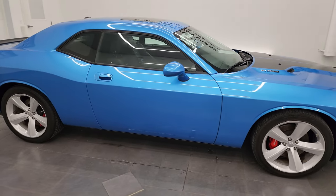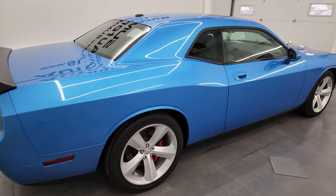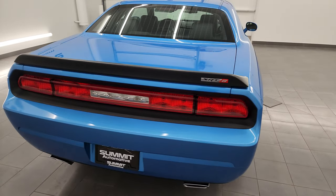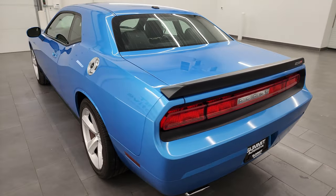Hey, this is Brett and this 2010 Dodge Challenger SRT8 is stock number 13990Z. I'm here at Summit Automotive in Fond du Lac, Wisconsin, your new and used Dodge Challenger and sports car headquarters.